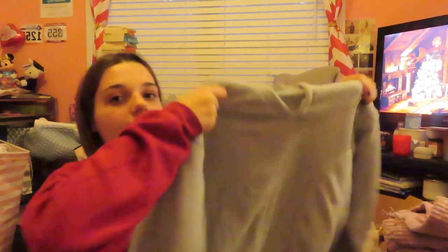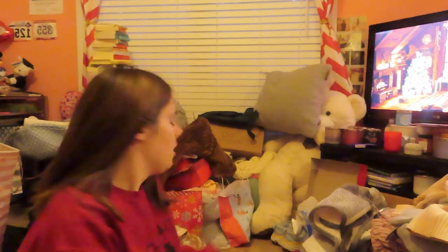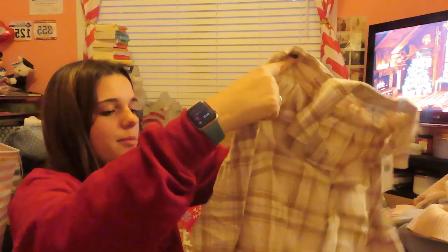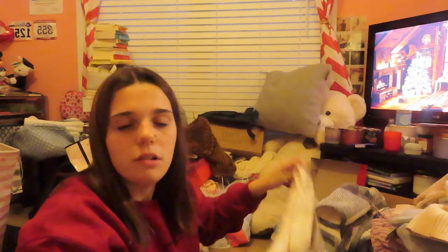The sweatshirt is sort of a sky blue, like Carolina blue but more gray, and it has a hood. I definitely need the warm clothes because I go to school in Boone — and if you're not from North Carolina, Boone is in the mountains. I also got gloves, which I've been needing. You can use your phone with them, which is the most important thing — I don't want to take off the glove, be cold, and not be able to use my phone.